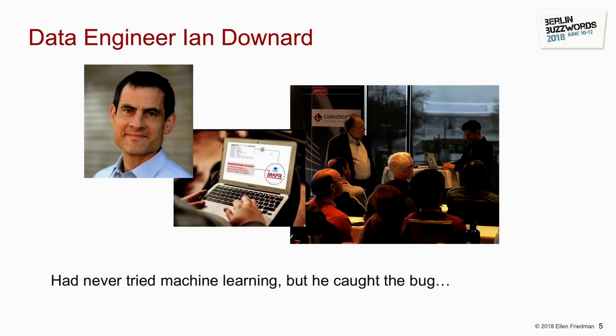We have a friend and colleague, Ian Downard. He's a very good data engineer and software engineer, but he is not a data scientist. He'd never tried machine learning before, but he got very intrigued after attending a talk by Google evangelists about TensorFlow. He was excited about deep learning and image recognition, and wanted to give it a try — so he decided to apply it at home as a weekend project.